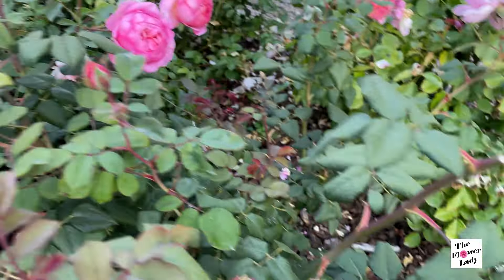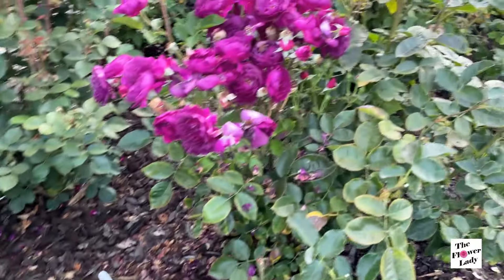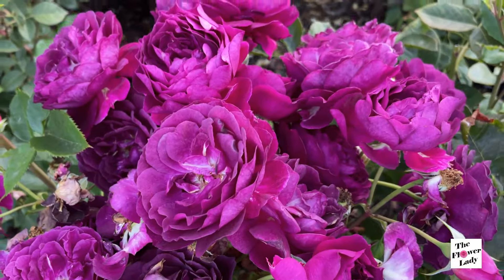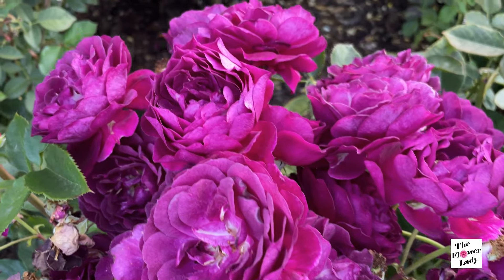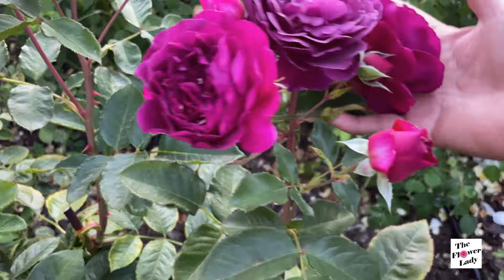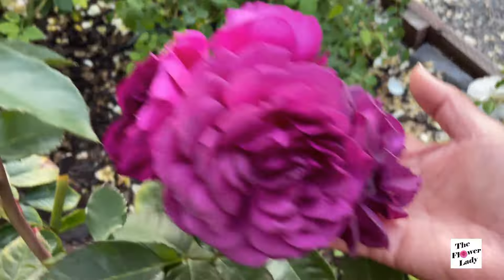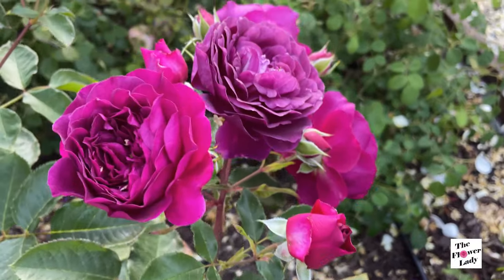And then again, this is Ancient Mariner right here. Now I said we're going to concentrate on the David Austin roses, but I do have this impressive looking rose right here, and this is called Ebtide — this is a Weeks Rose. It's got all of these blooms, so let's just take a look at this momentarily before we move on because it looks so beautiful. It's got that dusky looking color. So gorgeous.